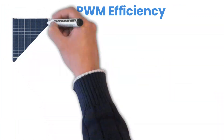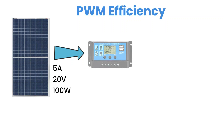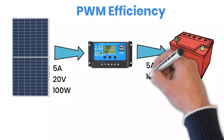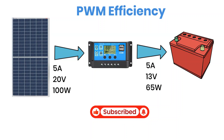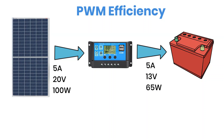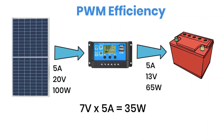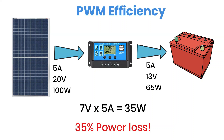Let's start with the PWM charge controller. Imagine you have a solar panel rated at 20 volts and 5 amps, charging a 12-volt battery. The battery usually sits around 13 volts when charging. That means about 7 volts from the panel go unused — they're simply lost. Because a PWM controller doesn't convert or boost the current, it just chops off the extra voltage. 7 volts times 5 amps equals 35 watts of power wasted, so your efficiency drops to around 65%. That's quite a bit of energy loss.